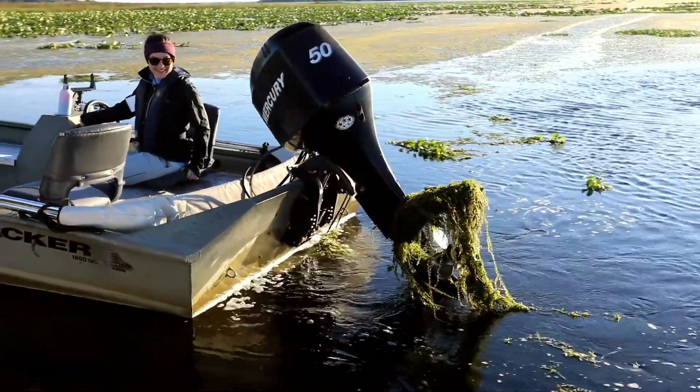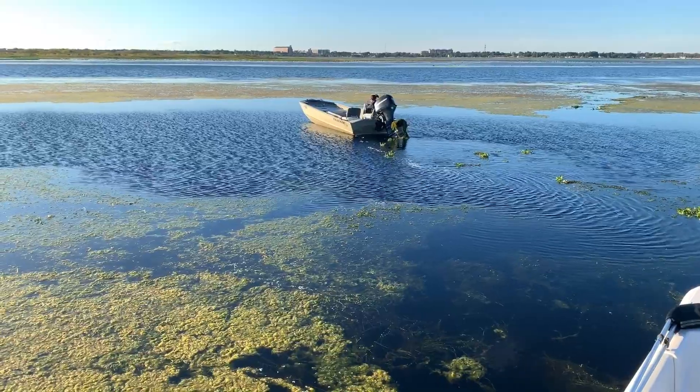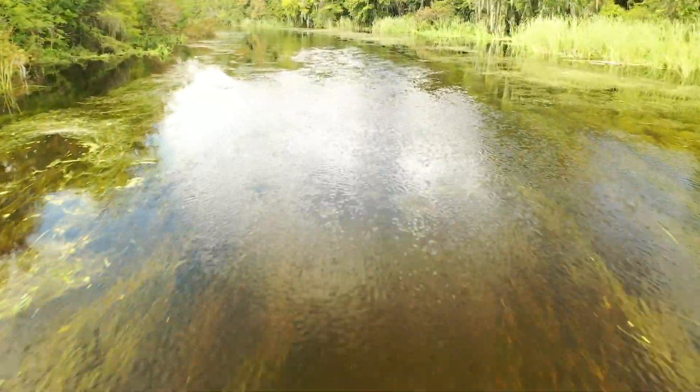They can also prevent access to waterways — they can clog up lakes and keep you from getting your boat across. So there are a number of economic and human reasons for why we manage as well.